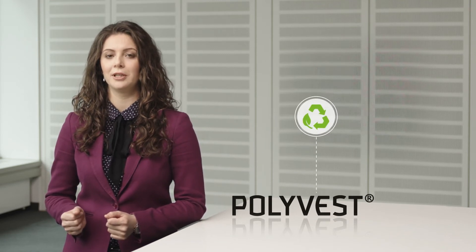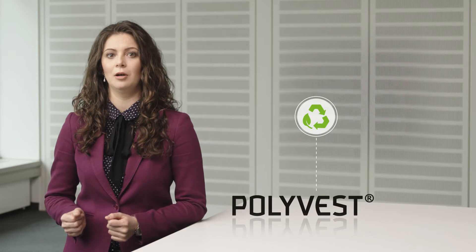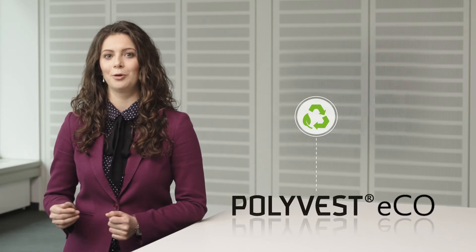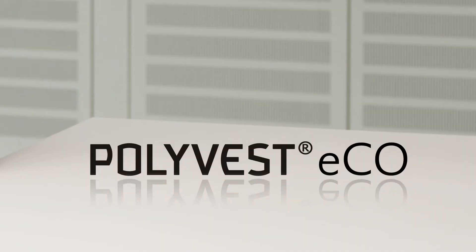Now, we did an important step towards sustainable transformation with the development of our first sustainable product portfolio, our Polyvest Eco. With Polyvest, we offer a range of stereospecific low viscous liquid polybutadienes of different chemical composition.